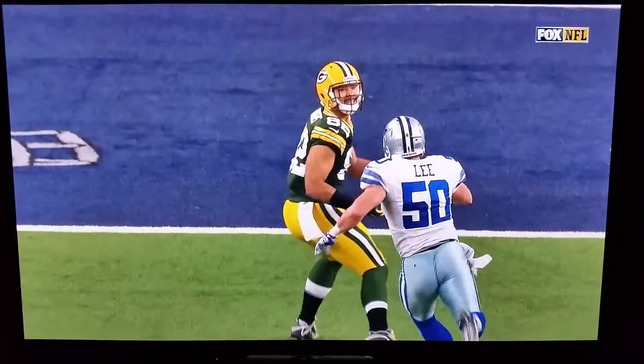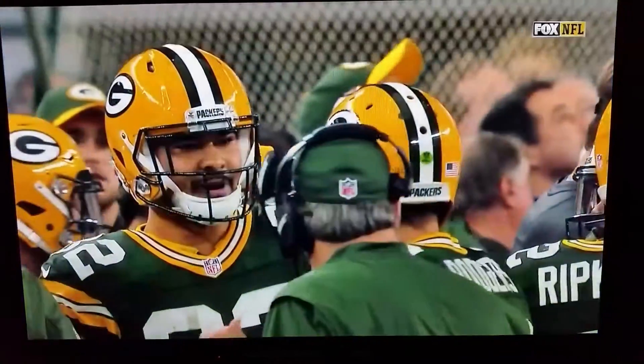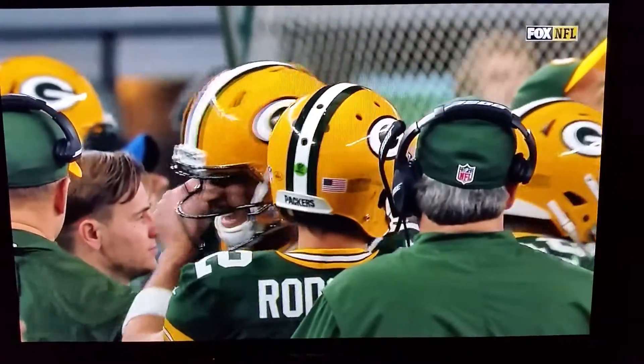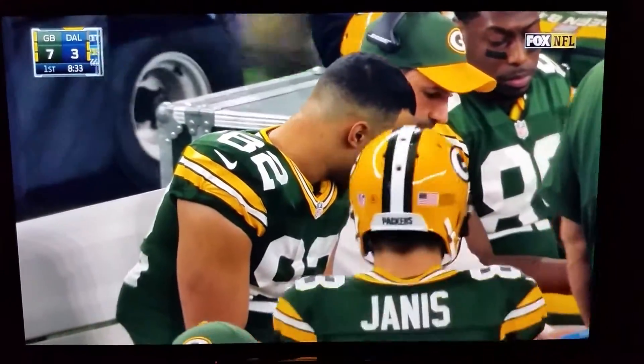Let's go back to that touchdown throw. The ball goes right between the arms of Sean Lee and the waiting arms of Richard Rodgers. That's great concentration by Richard Rodgers — the ball gets that close to a defender and he's able to secure the catch. Not an easy play for him.